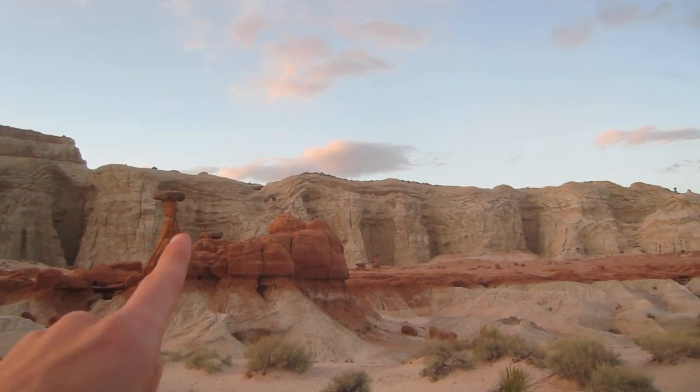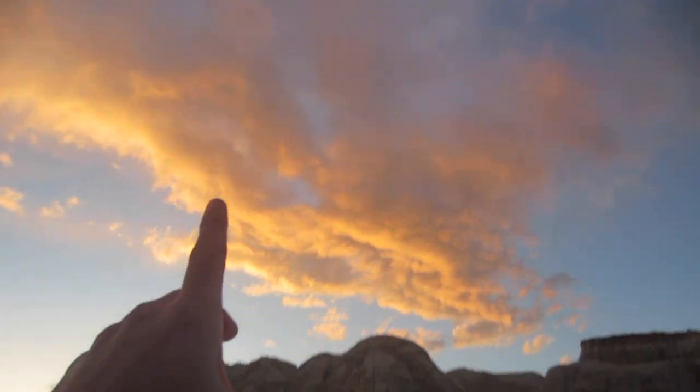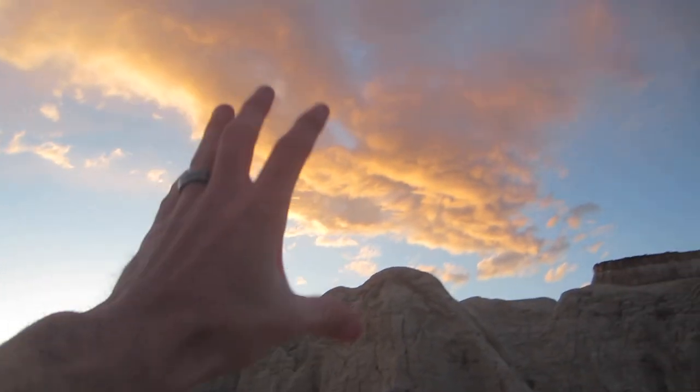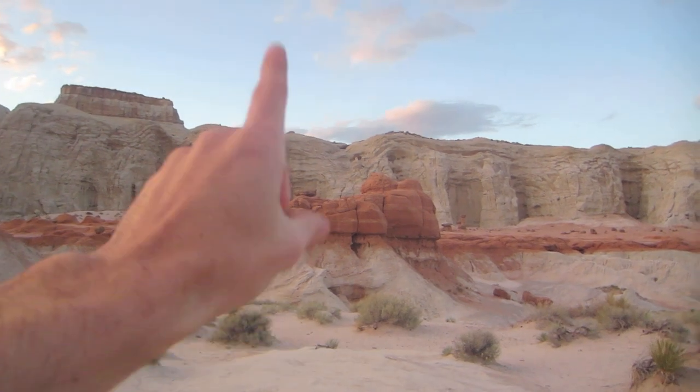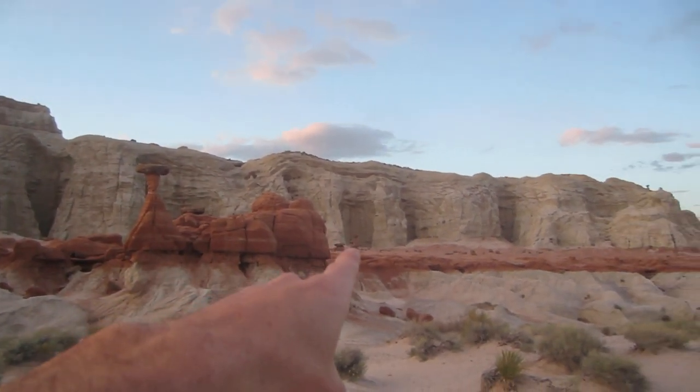We're actually getting a pretty sunset — look at these colors. Some oranges and yellows and blues. This is actually really, really pretty. It's going to be a bold statement, but I'm going to recommend coming out here at dusk because it's just pretty the way the sun falls over the mountains. We got some clouds so we got some colors. It actually falls really nice on the hoodoos, the toadstools. We got the big toadstool, we got the other toadstools, and the toadstool graveyard was over there.